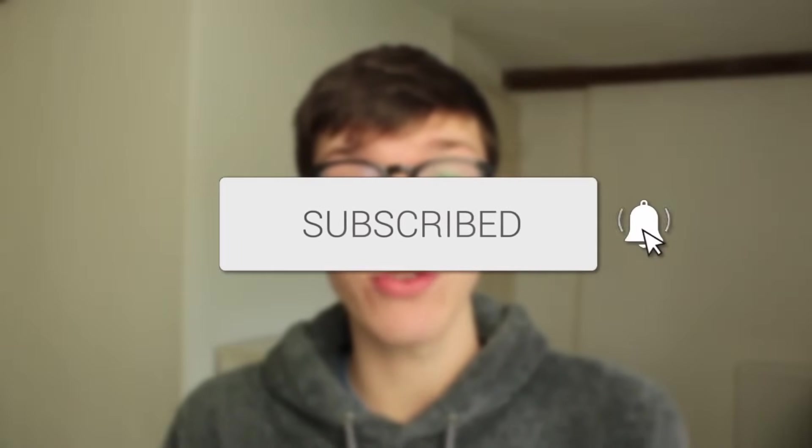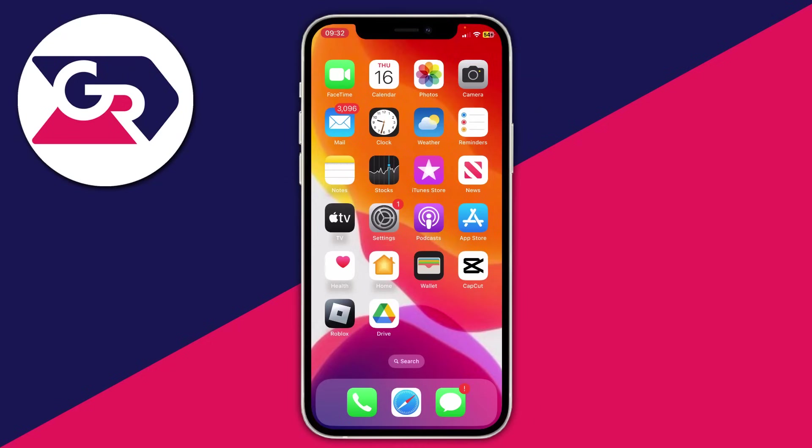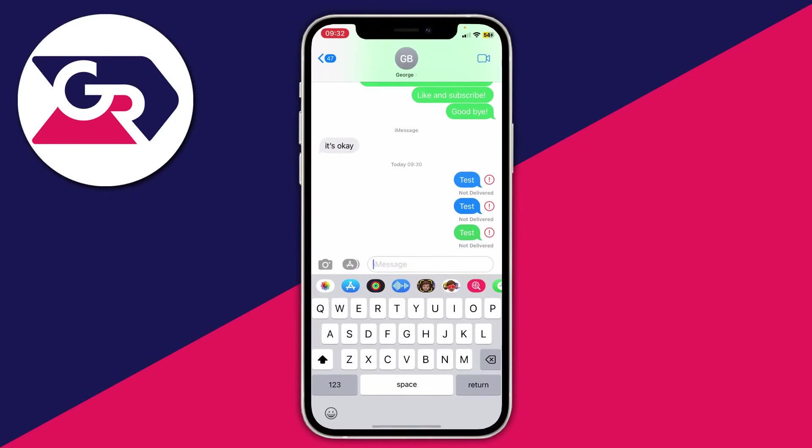In this video I show you how to fix iPhone messages not delivering. Make sure you watch this full video right until the end to know all the different methods you can try. Here we are on my iPhone — let's get right into these fixes for when text or messages aren't delivering or failing to send.